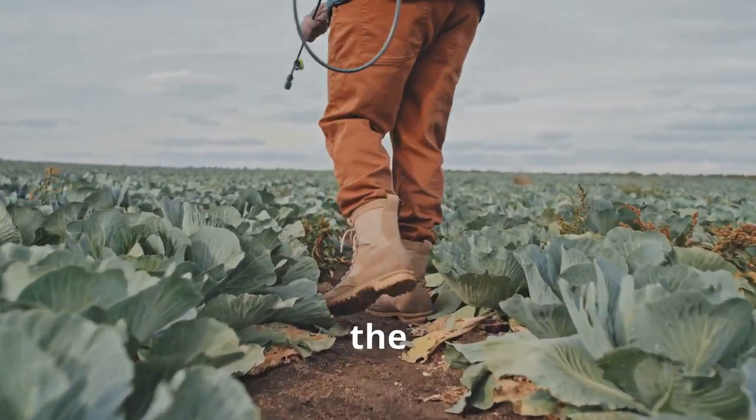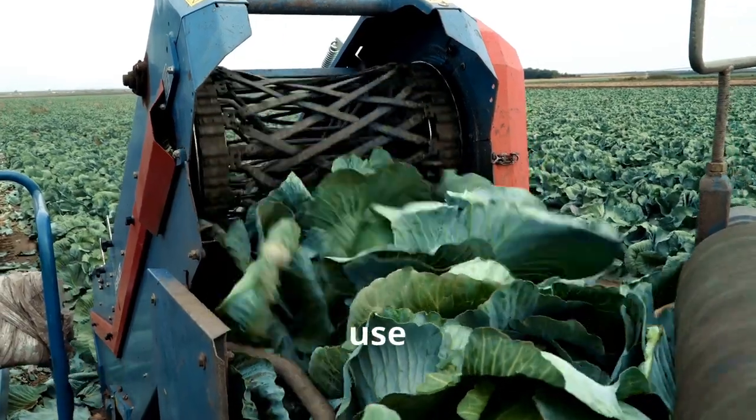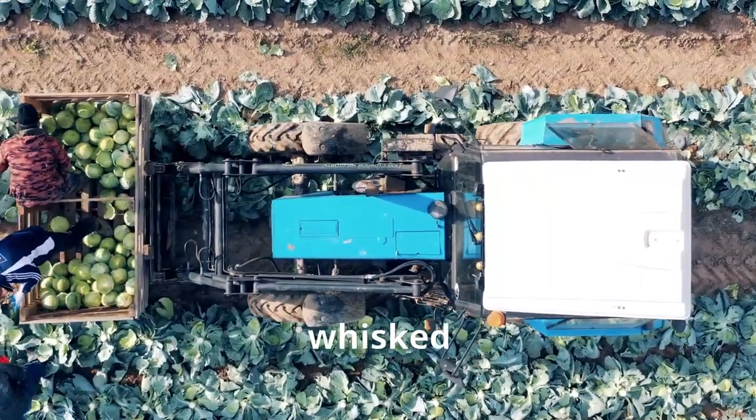They also watch out for pesky pests and diseases that could harm the plants. When the cabbages are big and round, it's time for harvest. Farmers use special machinery to carefully cut the cabbages from the ground and load them onto trucks, from where they're whisked away to factories for processing.